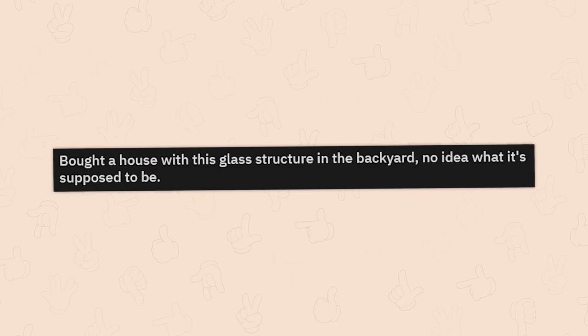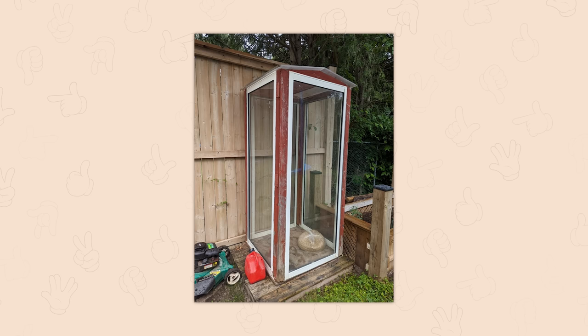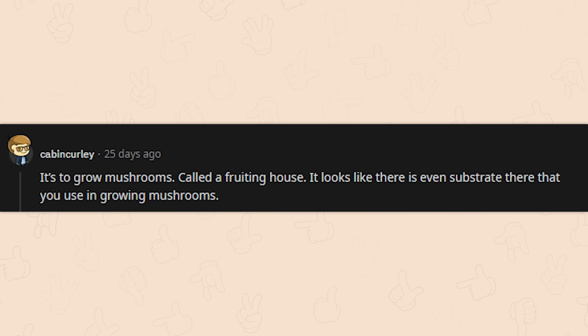Bought a house with this glass structure in the backyard — no idea what it's supposed to be. That looks like a bird habitat, maybe a vertical greenhouse or something for a snake since it would be warm. It's to grow mushrooms — a fruiting house. It looks like there's even substrate inside that you use in growing mushrooms.